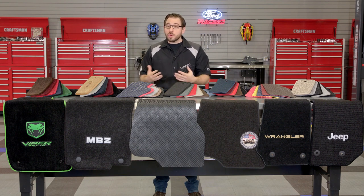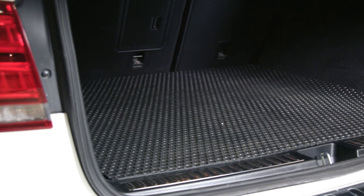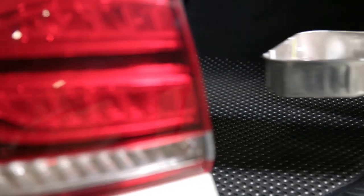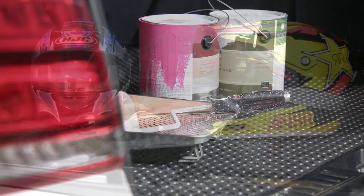For the majority of this video I've focused on floor mats, but Lloyd also offers cargo and trunk mats for every single series. This allows you to continue your custom theme into the trunk or cargo area of your vehicle, and also prevents cargo from sliding around if you choose one of their all-weather options.